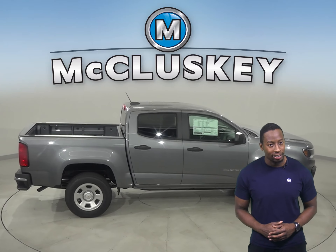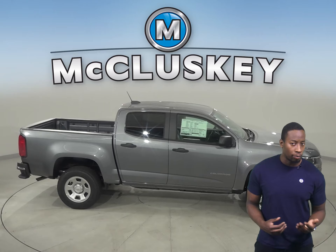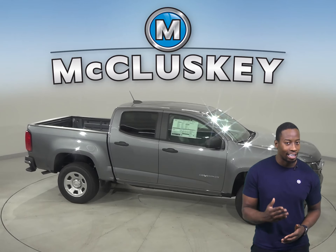From logging hours at the work site to long weekends at the lake, the Chevrolet Colorado has three engine choices to take on the world.